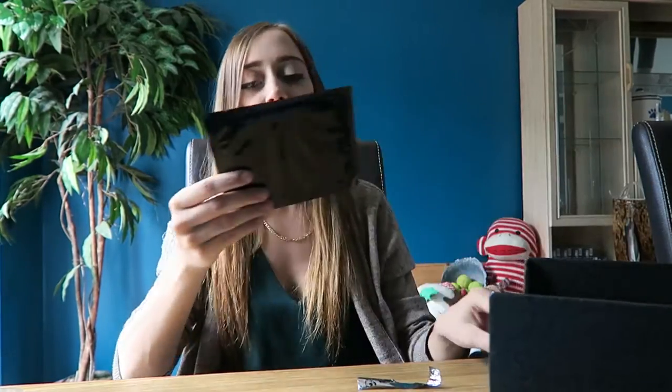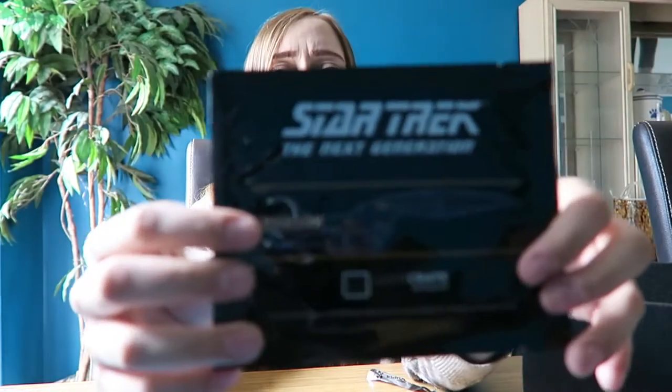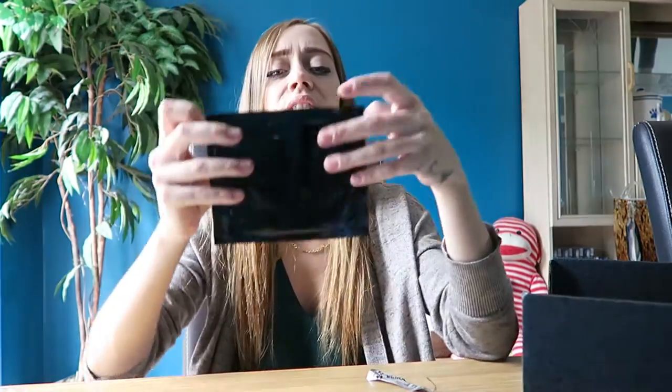Next up I have a Star Trek: The Next Generation item. I don't know what this is, I'm going to open it to find out.